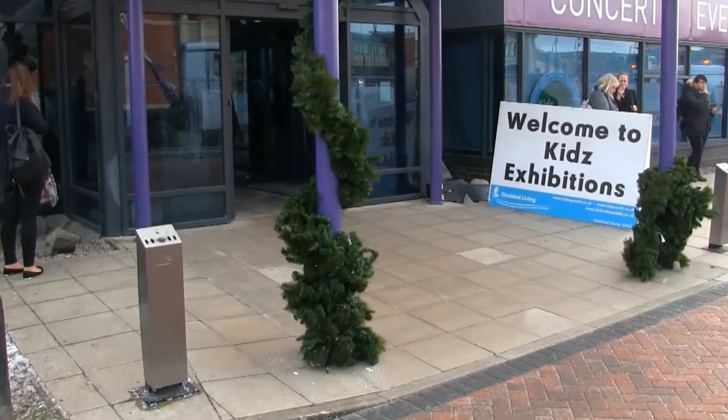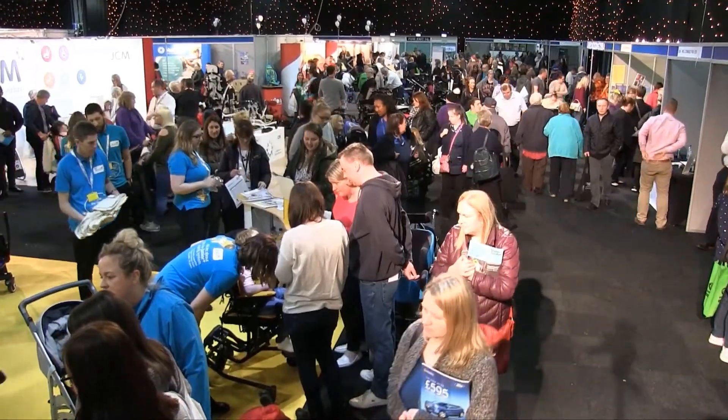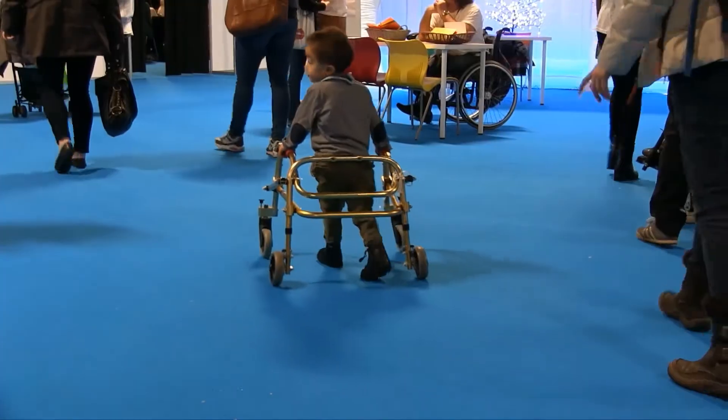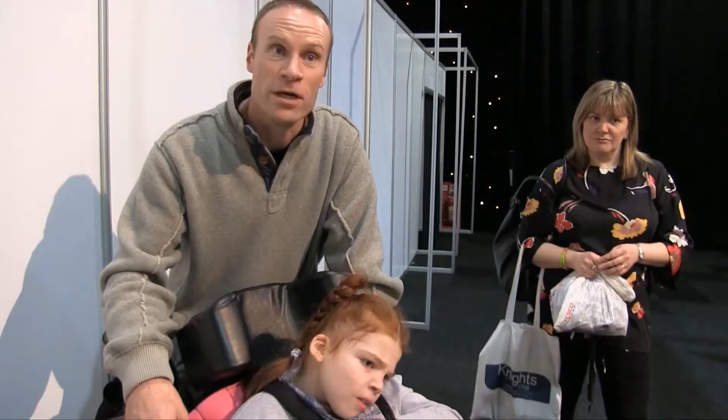Disabled Living organises the largest free UK exhibitions supporting children and young adults up to 25 years with disabilities and additional needs, as well as their families, carers and the professionals who support them.